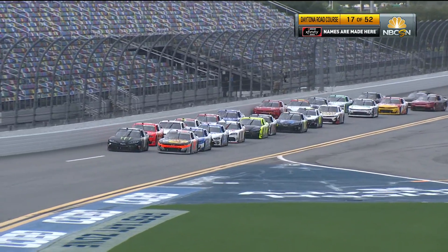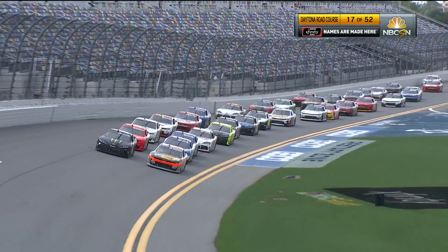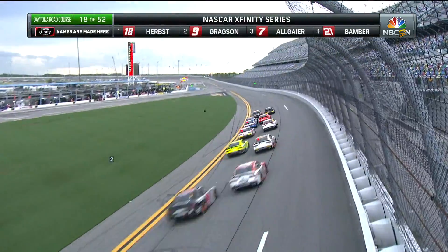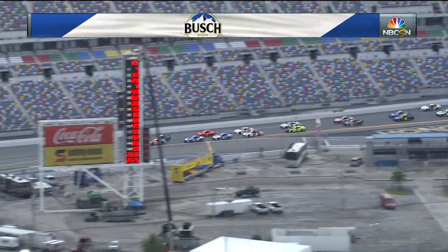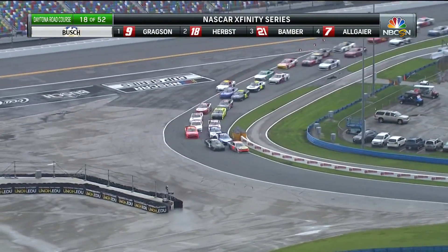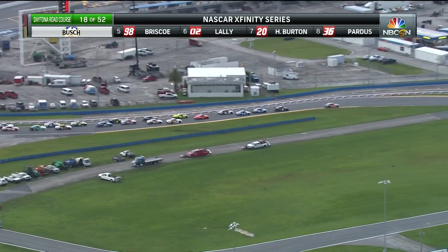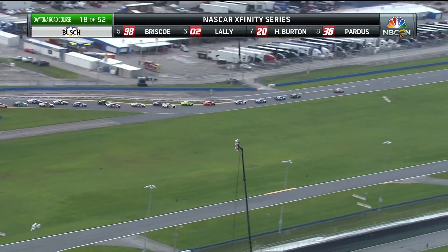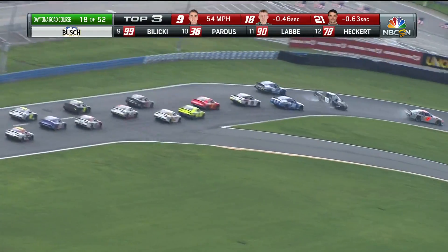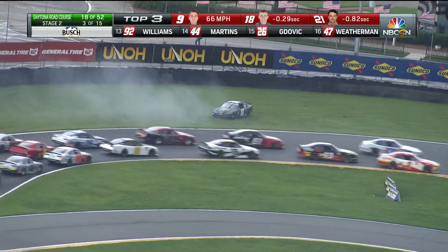Riley Herps in the 18 on the outside, Noah Gregson in the 9 on the inside. He's going to turn one — can he make it this time? He's going to navigate turn one very well.